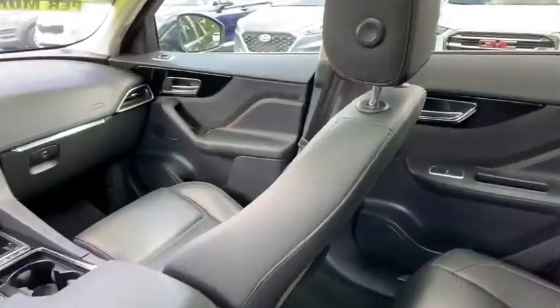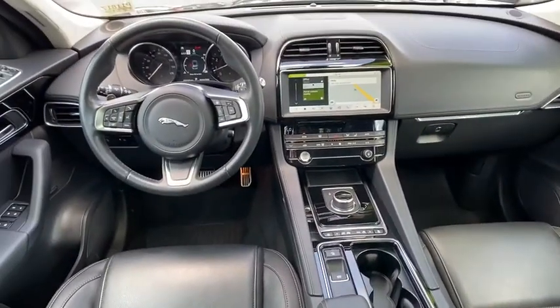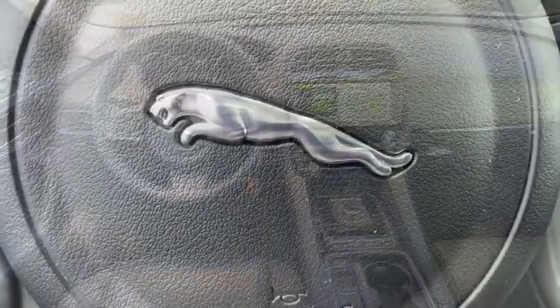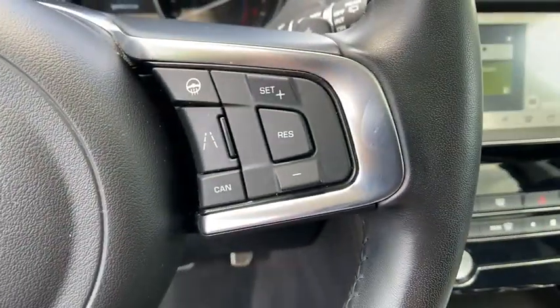Power windows, trip computer, rear window defroster, heated front seats, compass, power moonroof, panic alarm, overhead console, tachometer, remote keyless entry.